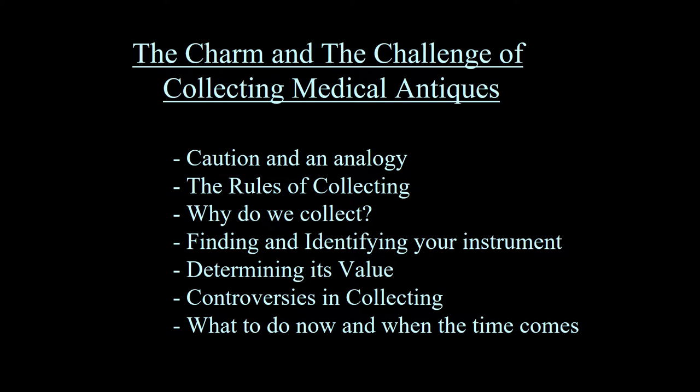I'll go over some of the cautions with an analogy. I'll tell you the rules of collecting. Why do we collect any antique and medical antiques in particular? How do you find and identify your instrument? How do you determine its value, controversies in collecting? And finally, what to do now and when the time comes with your collection.